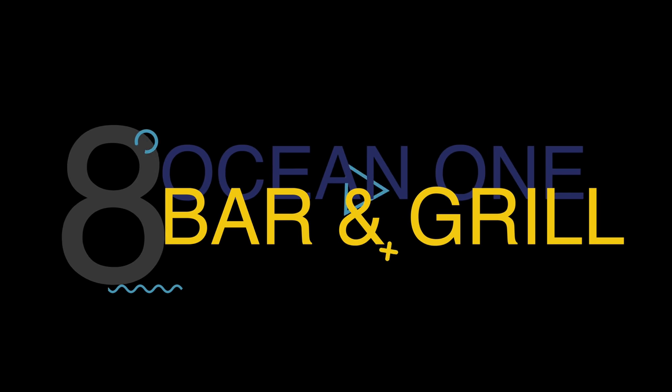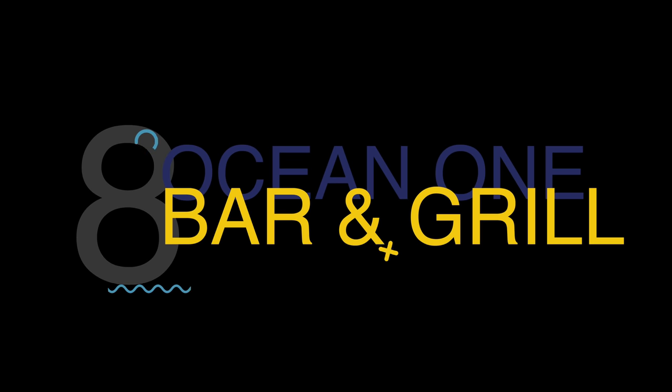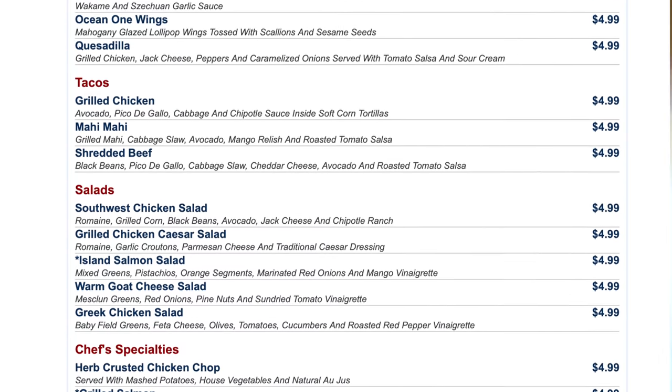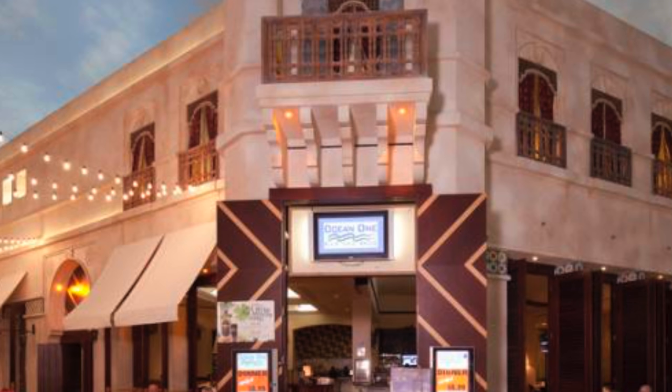If you want lunch for a great price, head on over to number 8: Ocean One Bar & Grill at the Miracle Mile Shops. Ocean One Bar & Grill has lunch specials every day — every item on the lunch menu for $4.99. Plus, they have 3-for-1 cocktail specials for $10, all day, every day.